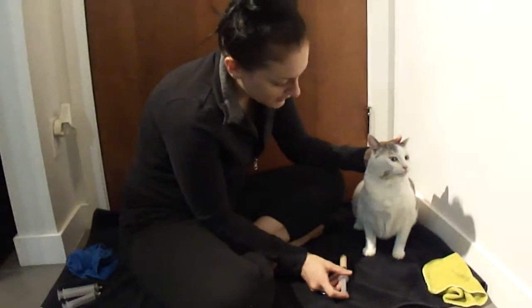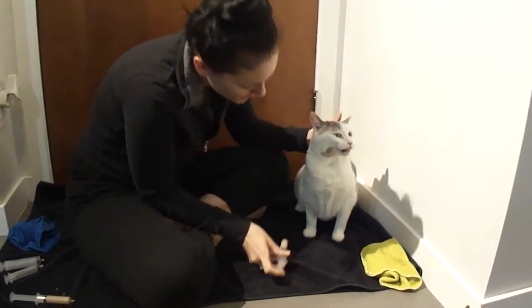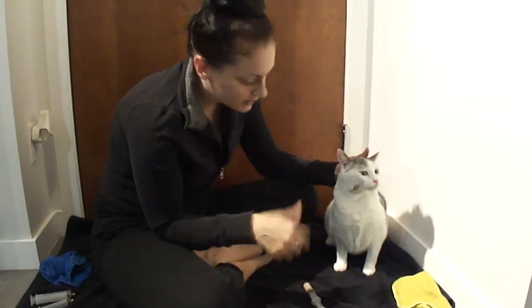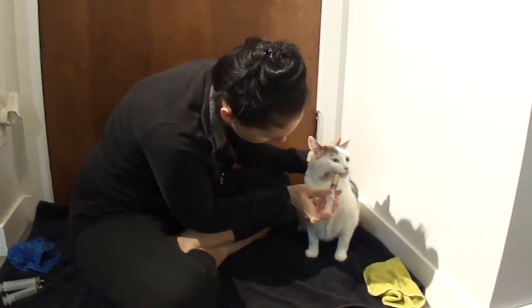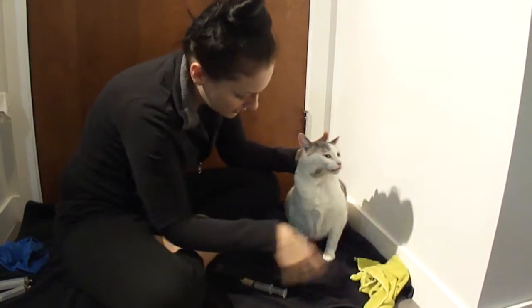I make sure not to squirt it at the back of her throat — I squirt it on her tongue. If you squirt it at the back of her throat, there's a chance she can inhale and get it into her lungs, and it will make her really sick.